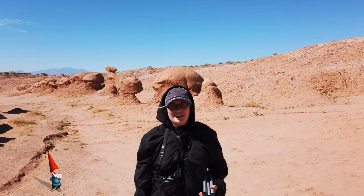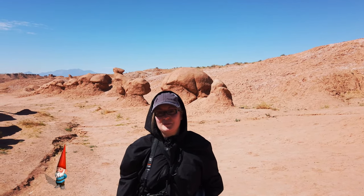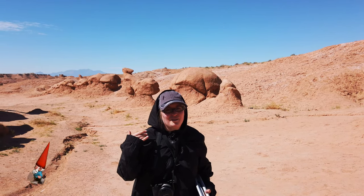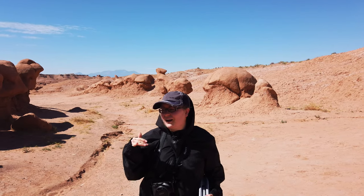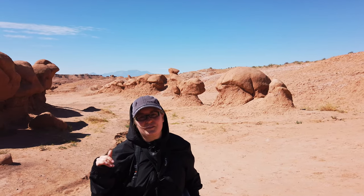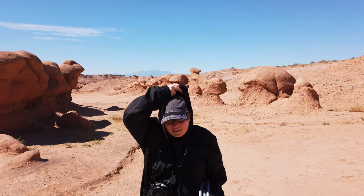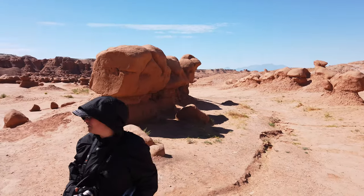Good morning! We are in Goblin Valley State Park and this park is so impressive. I'm wearing this crazy outfit because it's so sunny here in the summer that in 10 minutes I was already sunburned after putting on sunscreen and wearing a hat. So I'm just going to do that and we're going to see all these cool goblins.